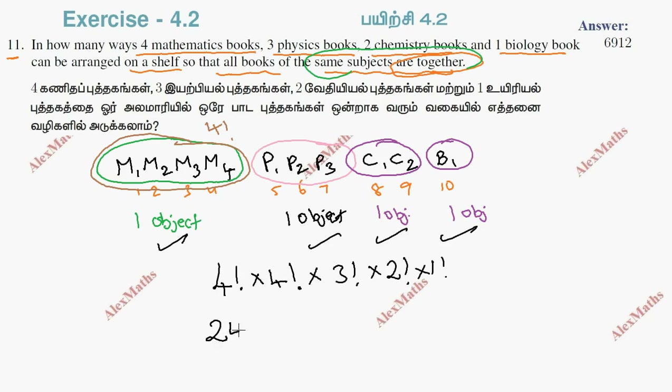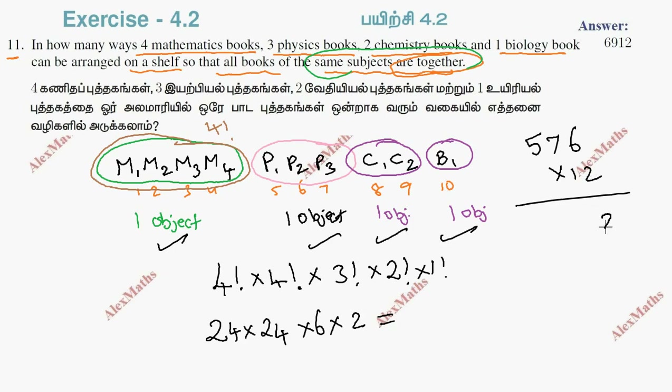So the total is 4! × 4! × 3! × 2! × 1!, which is 24 × 24 × 6 × 2 × 1. 24 into 24 is 576, into 12 gives 6912.